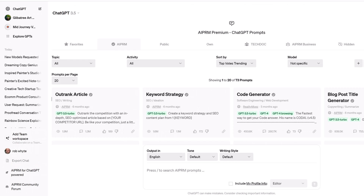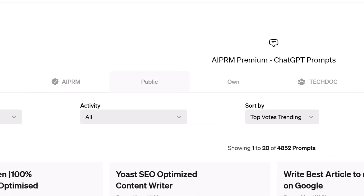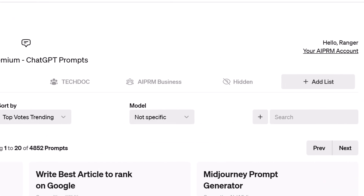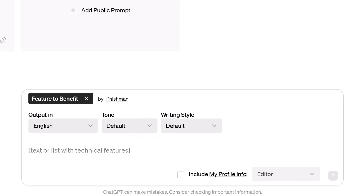To run a prompt, log into ChatGPT and on the AIPRM dashboard, click the Public tab. Go to the search field and enter "Feature to Benefit." Select the prompt. Paste the product features into the text field — the more details, the better. Then click the Send Message button.